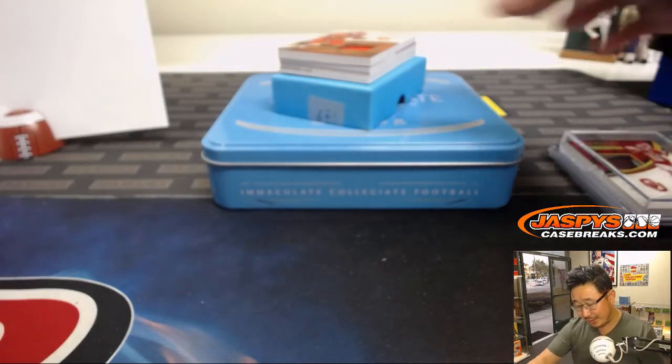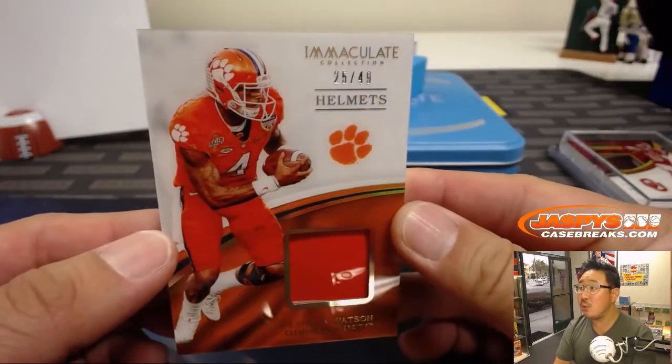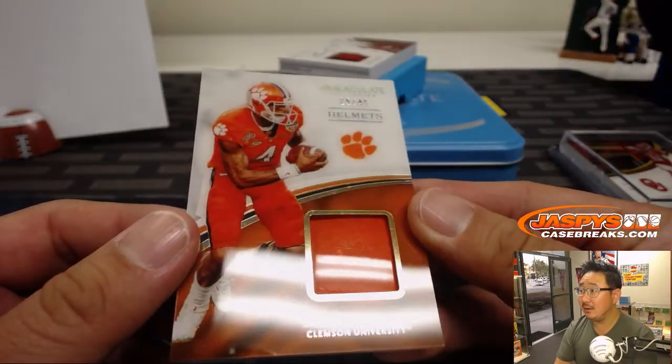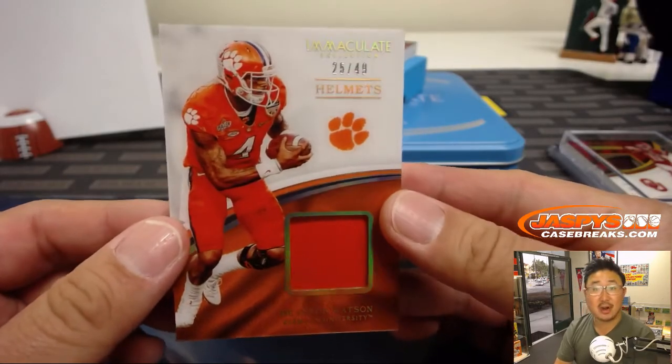We got a piece of a helmet — piece of Deshaun Watson's helmet. Look at that. 25 out of 49. Nice, that's pretty cool. Richard Johansson with the number five.